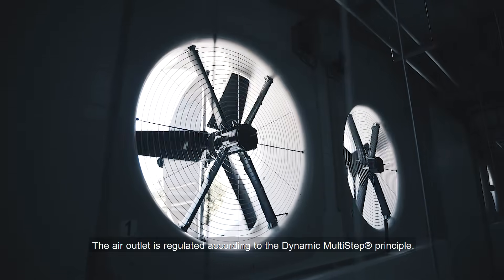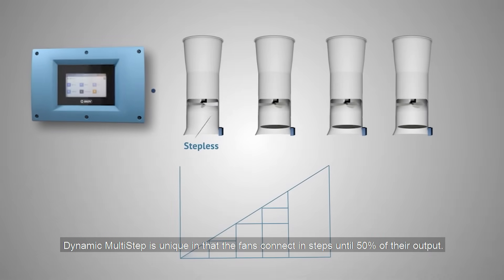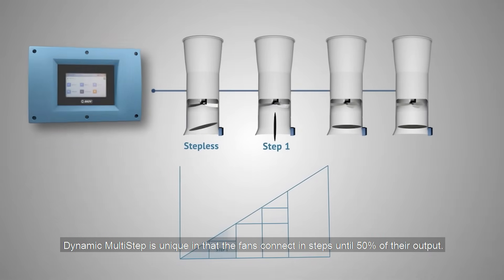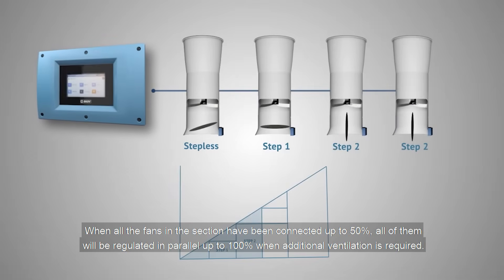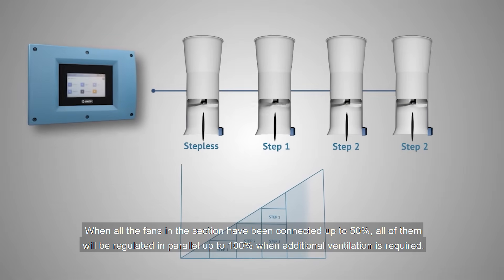The air outlet is regulated according to the dynamic multi-step principle. Dynamic multi-step is unique in that the fans connect in steps until 50% of their output. When all the fans in the section have been connected up to 50%, all of them will be regulated in parallel up to 100% when additional ventilation is required.